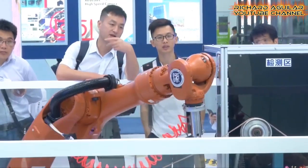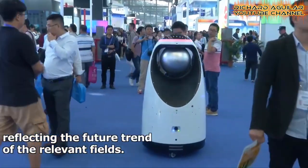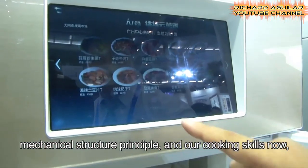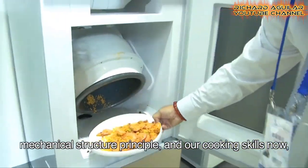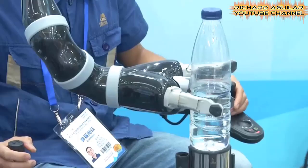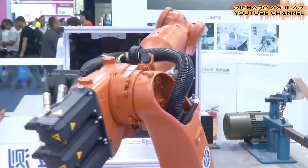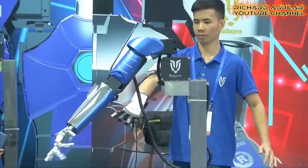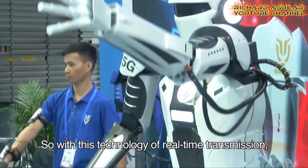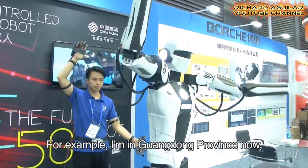Number one is China's high-tech fair held in Shenzhen. In this China's high-tech fair, most of what you will see here are advanced technologies like automated manufacturing robots, high-tech cooking machines, cell phones with flexible screen display, and many, many more.